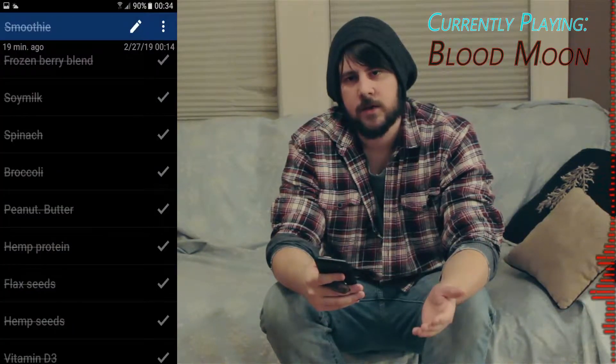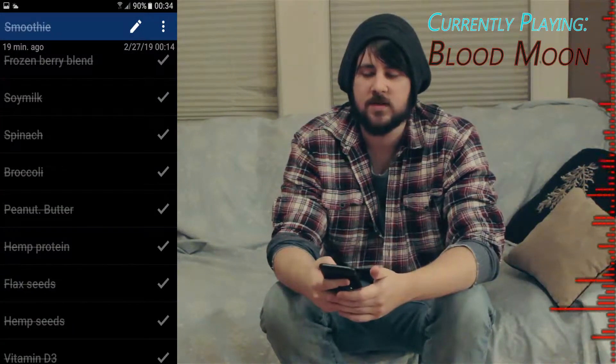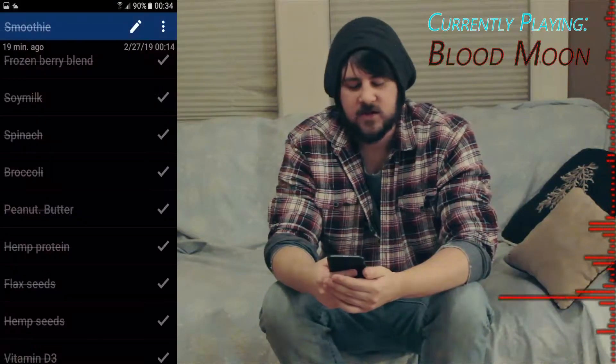Next on the list I would put broccoli. I don't have broccoli on me now, but it is usually a staple in my smoothie. I don't need to explain why broccoli is good for you.